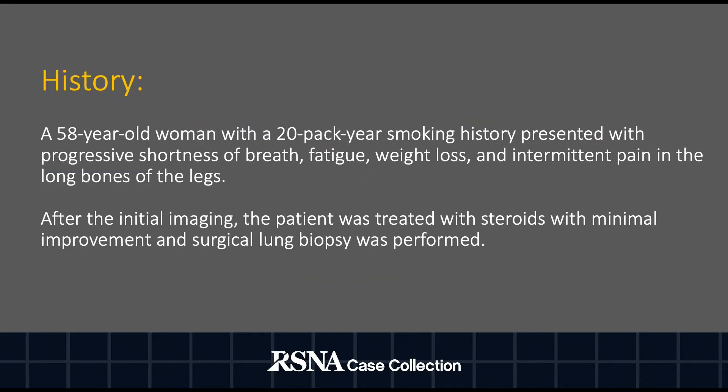The patient is a 58-year-old woman with a 20-pack year smoking history who presented with progressive shortness of breath, fatigue, weight loss, and intermittent pain in the long bones of the leg. After the initial imaging, the patient was treated with steroids with minimal improvement and surgical lung biopsy was performed.